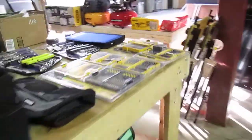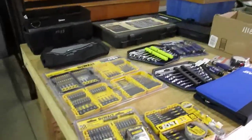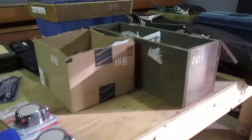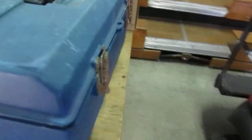Here we are coming over to where the selection of tools are — there are some bits and air compressors. There are also golf clubs, which aren't really tools. This tool box is filled with tools; there are pictures of them online.